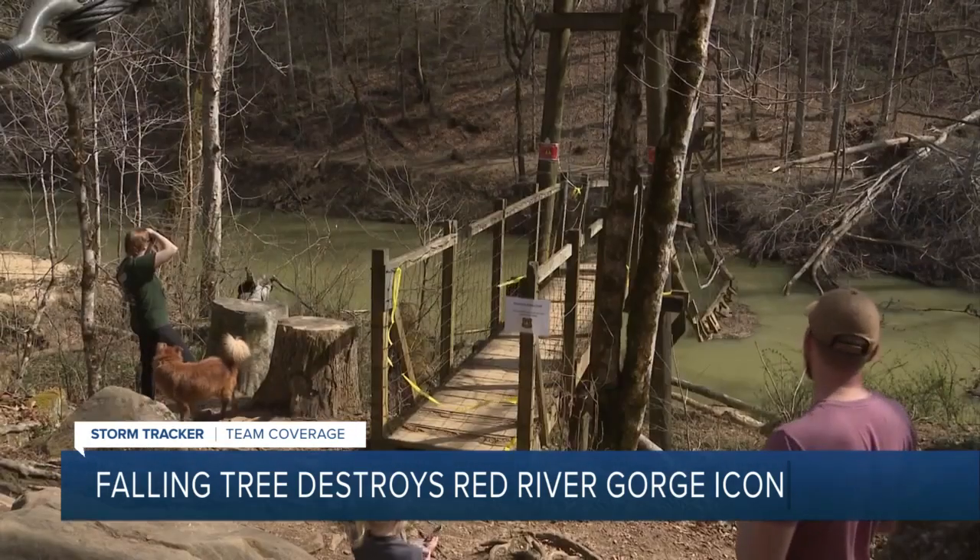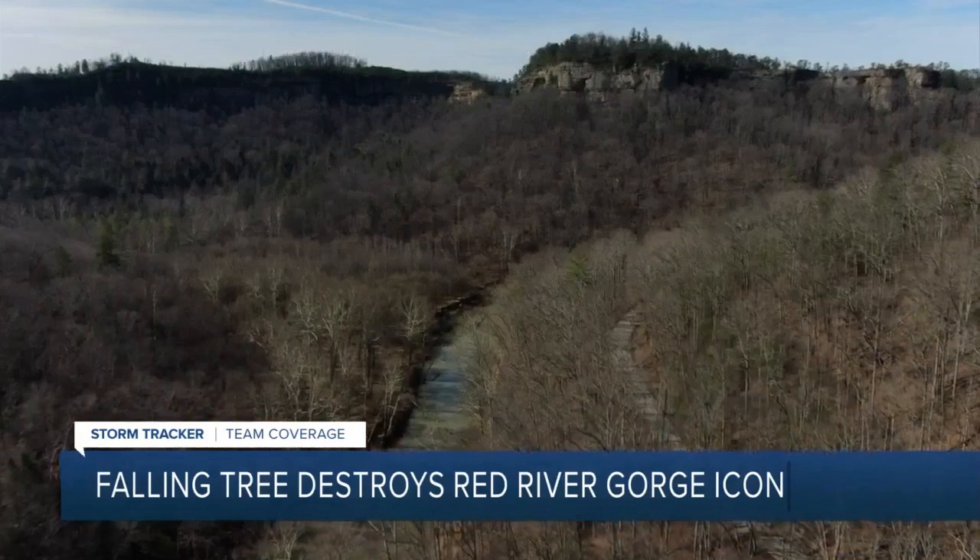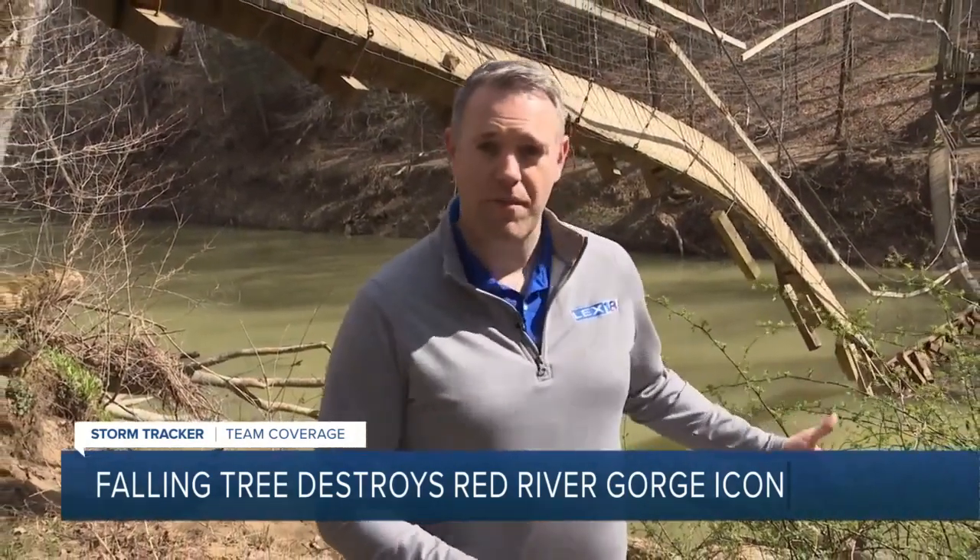But that effort is worth it to those who love the Red River Gorge. There is no estimated completion date for repairs to the bridge. Historically, when incidents like this have happened in the past, it's taken months for repairs to happen in the Red River Gorge. Sean Moody, LEX 18 News.